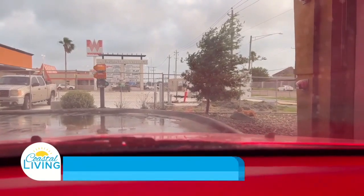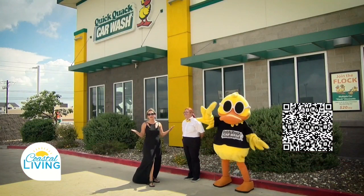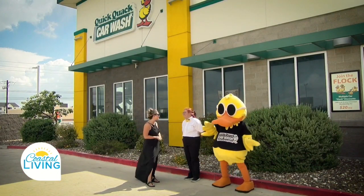Take advantage of all the great deals. The QR code is on your screen for 50% off. We're looking forward to that pumpkin spice — it's fall, y'all! Stop by and tell them Coastal Living sent you. Thank you so much!